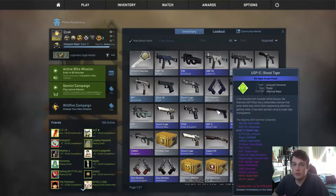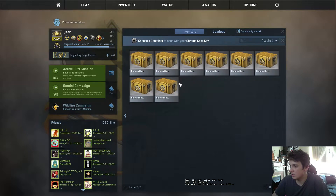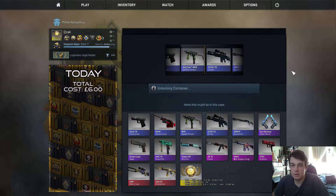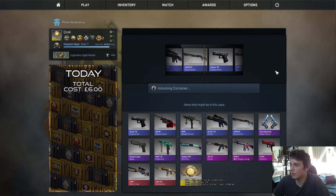Hello and welcome to another daily case opening. Today we're going to open a chroma case. Let's see what we get today. Chroma case is still one of the best ones to open because of all the different types of knives.